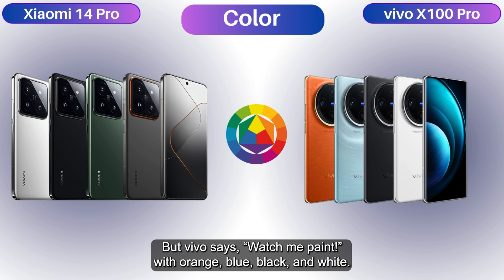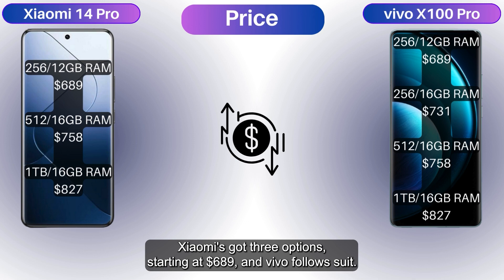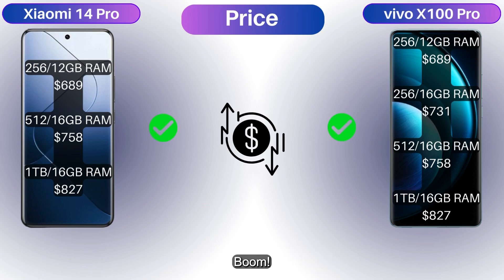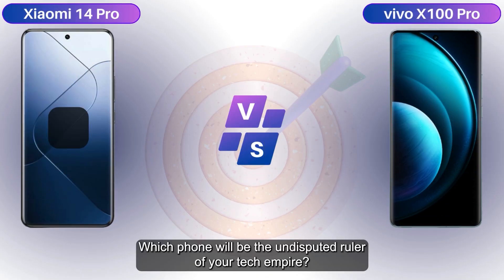Color options: Xiaomi has silver, black, green, and titanium, but Vivo says 'watch me paint' with orange, blue, black, and white. How much? Xiaomi's got three options starting at $689, and Vivo follows suit — matchy matchy. Color explosion, price punch, boom!